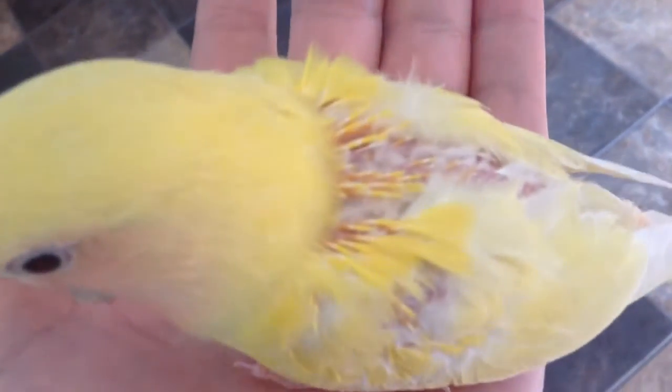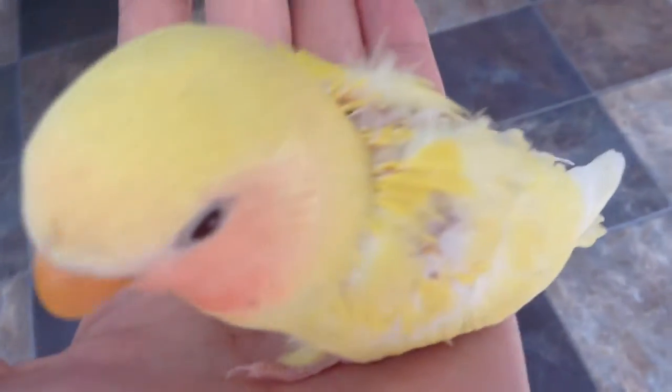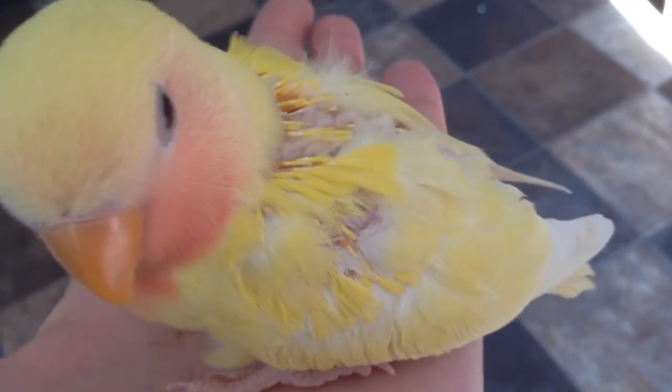You can tell the difference right now because Flute has a lot of feathers missing from his back, and Tuba's have all pretty much grown in because Flute is about a week younger than Tuba.